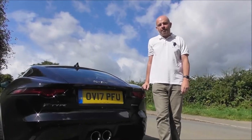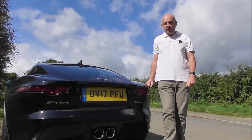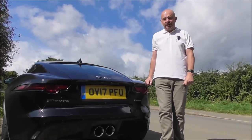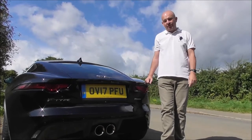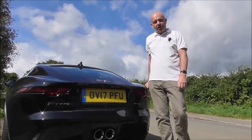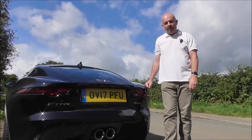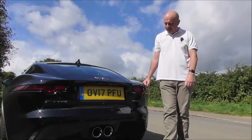Welcome to the 2017 Jaguar F-Type Coupe. You might remember last year's video of the convertible — at the time I was annoyed I was given the convertible because I prefer the look of the coupe. As it turned out, it was okay because it was a nice sunny day in Wales and we had lots of fun with the roof down, but I still wanted to test the coupe, so here it is.